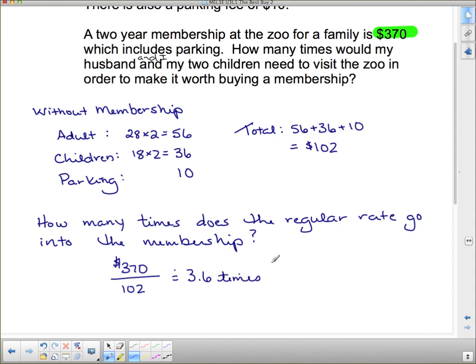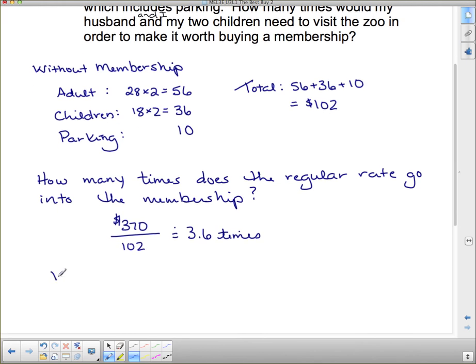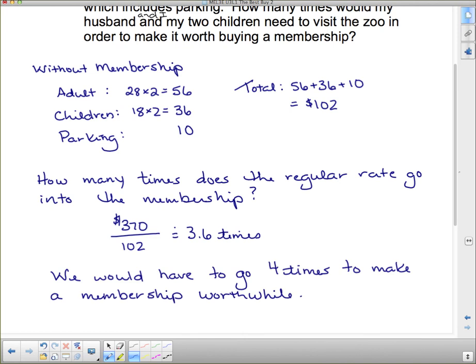You can't go 0.6 of a time, so we round up. If you went three times you still wouldn't have covered the full cost of the membership, but if you go four times you've definitely gotten your money's worth. So you would need to go four times to make the membership worthwhile. You have some questions on this to work on, and that concludes this video.